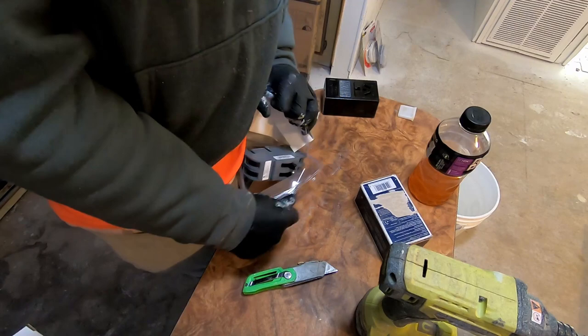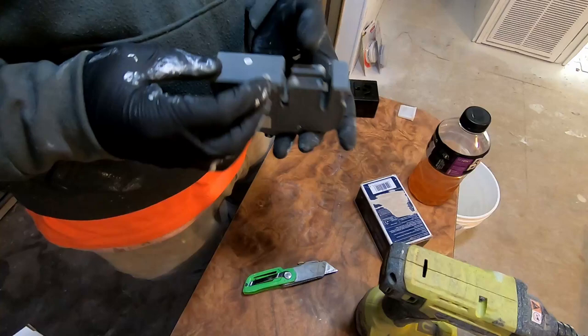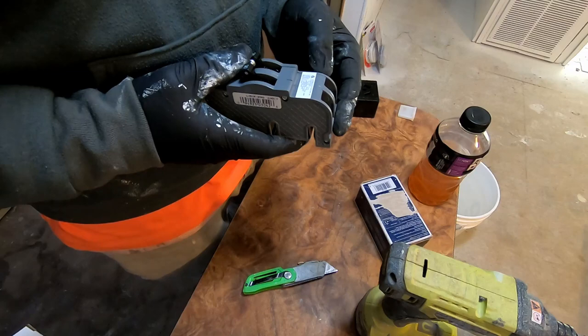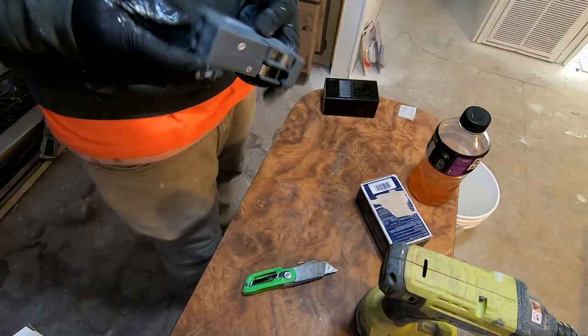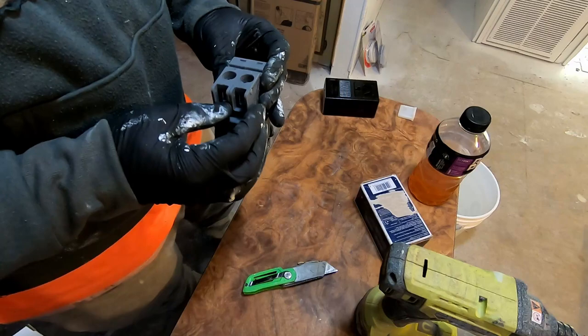It happens, and when it happens these things are 70 to 80 bucks. These are Zinscos, not Murrays — Murrays are much cheaper. These are the big fat ones; they don't use them much anymore. On older houses you run into them all the time. We're going to put the new one in, tighten it up, and if we're lucky we'll be able to hook this up and have a 30-amp 240 plug for our dryer.